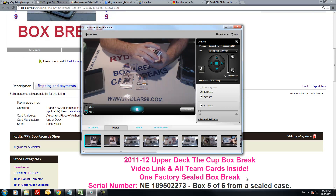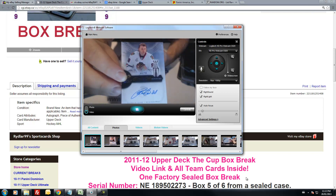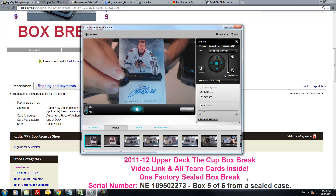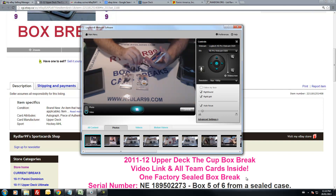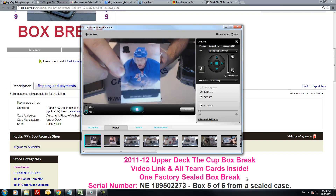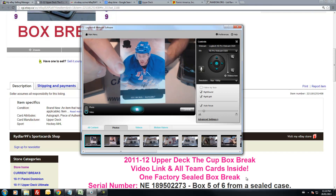Next card: Stanley Cup signatures of Patrick Kane, out of 50. And the black one-on-one rookie, Stu Bickle, for the New York Rangers. Never bad to get a one-on-one black rookie.